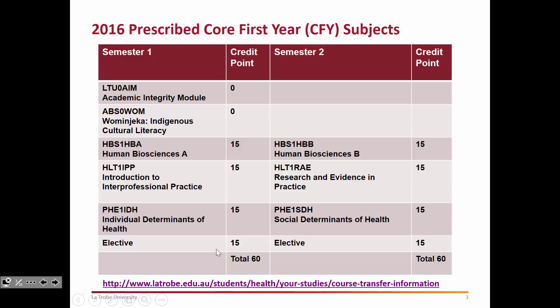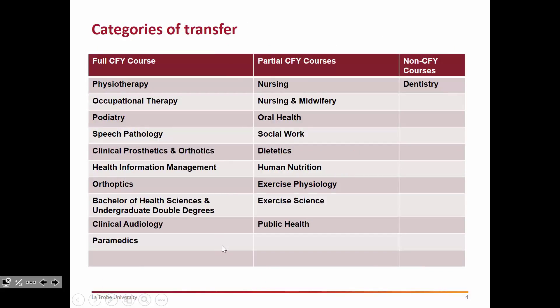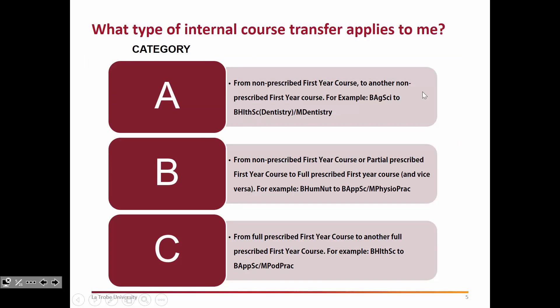The categories of transfer very much come down to what the first year of those courses actually looks like. This table is in three columns: the courses listed in the first column take the full CFY prescribed course — all six core subjects and the elective choices. The courses in the middle column will take the core subjects either in full or in part and will unlikely do an elective — they may do a discipline-specific subject instead. Dentistry, although part of the rural health school, does not undertake any of the core first-year subjects.